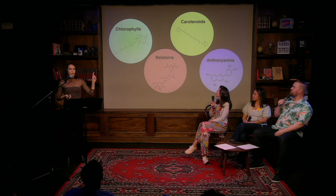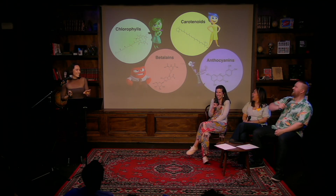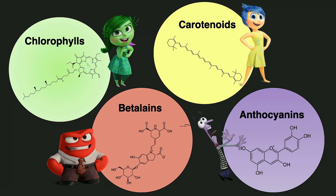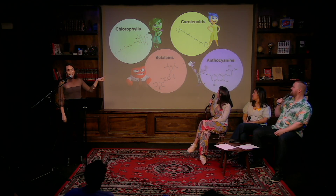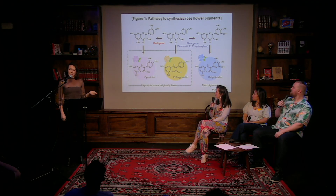You have your chlorophylls — they make green, they photosynthesize, it's awesome. There's also carotenoids, which make fall colors. There are betalains, responsible for red colors like in beets. And then there's your anthocyanins. Researchers who set out to make blue roses should have been a little more afraid of messing with this pigment class, because anthocyanins are a class of molecules with different substructures that produce specific colors. There is an anthocyanin called delphinidin that makes blue.